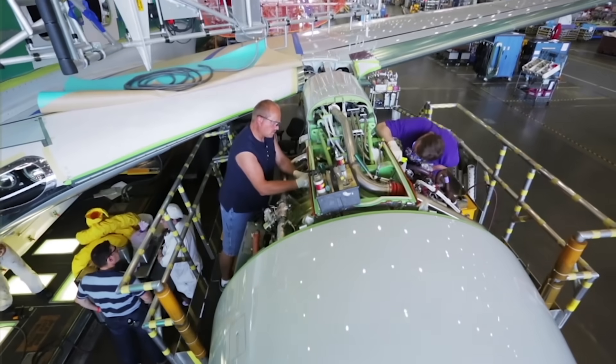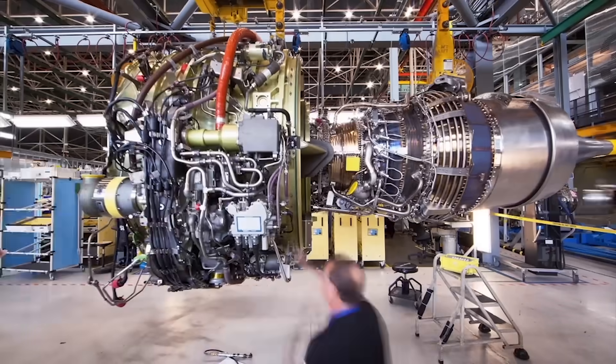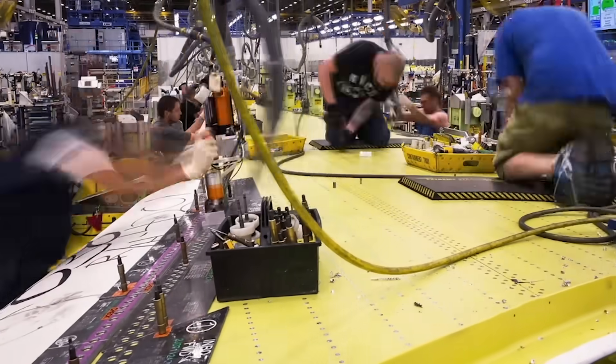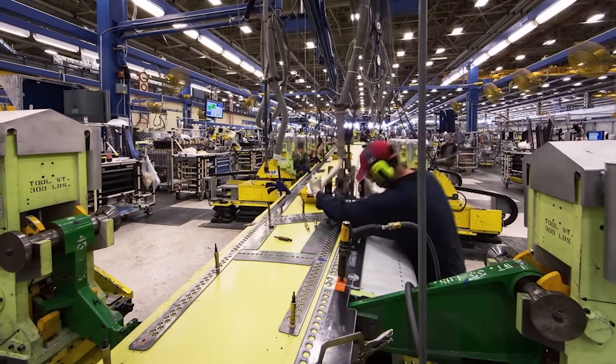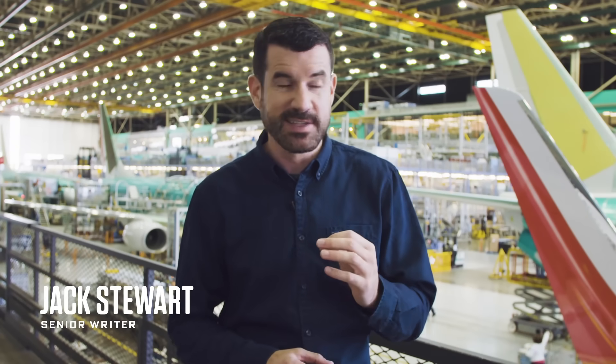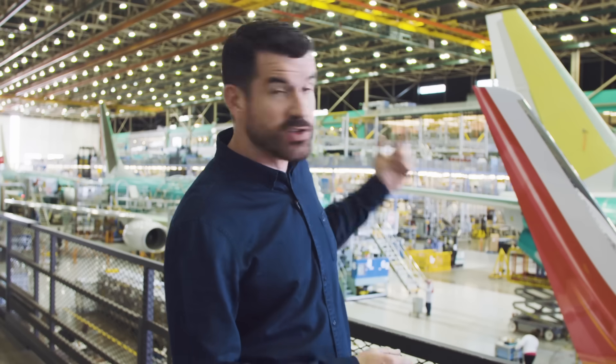This is the most productive airplane factory in the world. Boeing's Renton plant outside Seattle builds the 737 in all its configurations for customers globally. To build 42 planes a month, you need a pretty sophisticated, pretty huge production line. It takes nine days for a plane to do this loop and be assembled. Let's break that down.